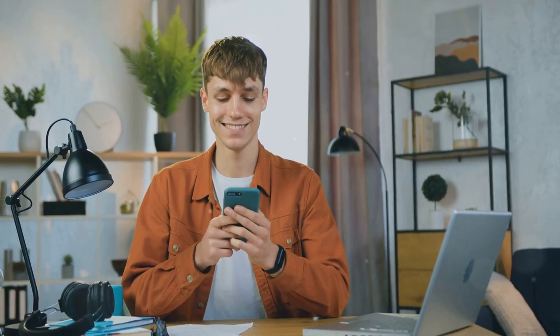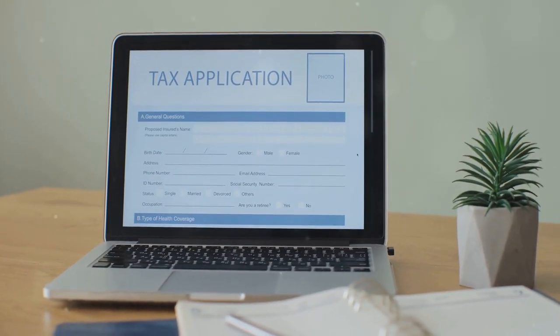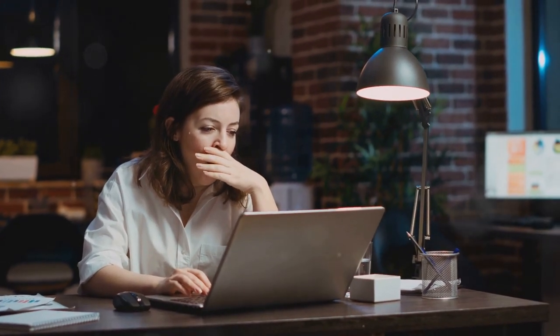But don't worry, there's a way to simplify it all. Enter CoinLedger. This nifty tool takes the stress out of crypto tax prep. Imagine no more late nights buried in spreadsheets or pulling your hair out over complex tax forms.